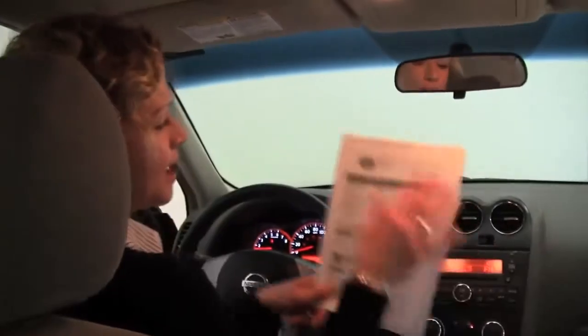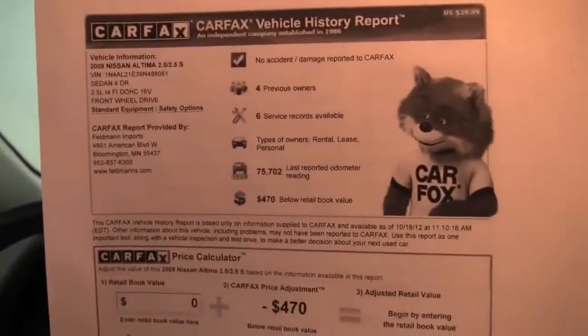Here is the Carfax: no accidents, no damage, four previous owners, and service records are indeed available.